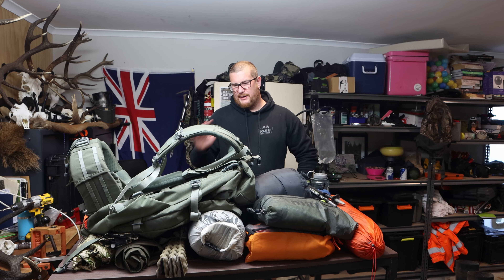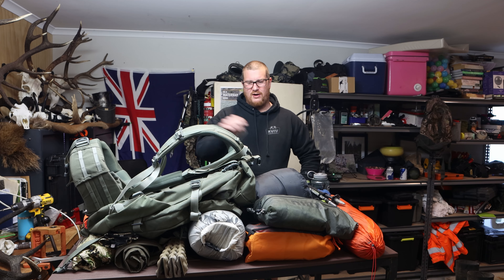Hi guys, so I'm planning a trip up the Rangitara River. Me and a mate of mine are going to walk for five days up there backpacking, and so what I'm going to do is go through the gear that I'm planning on taking.